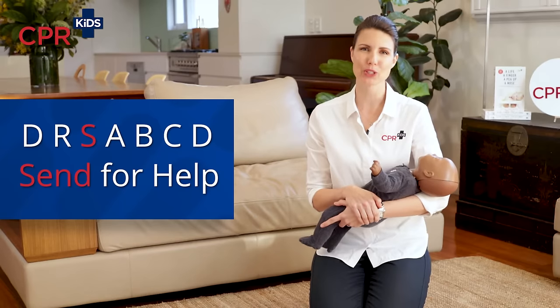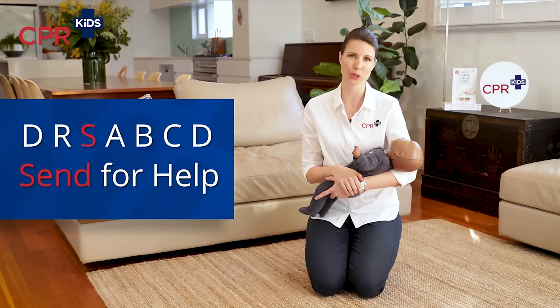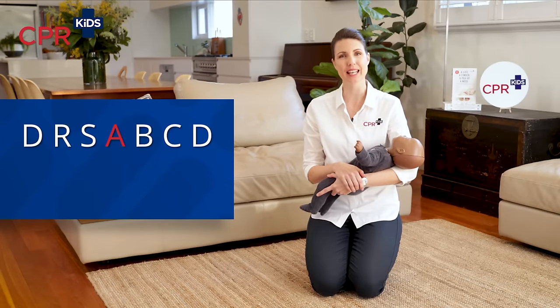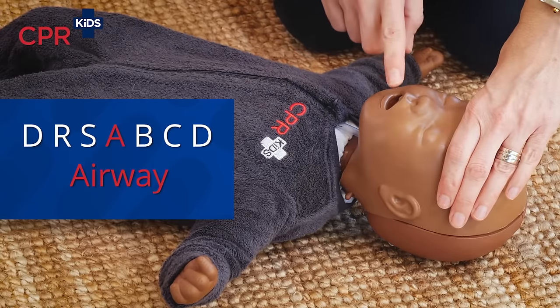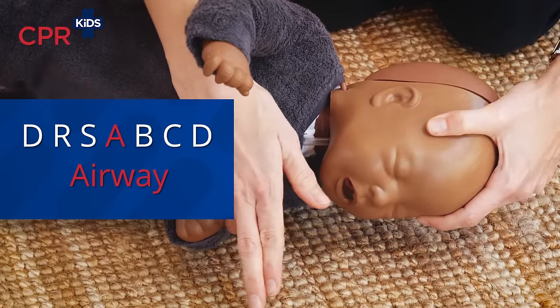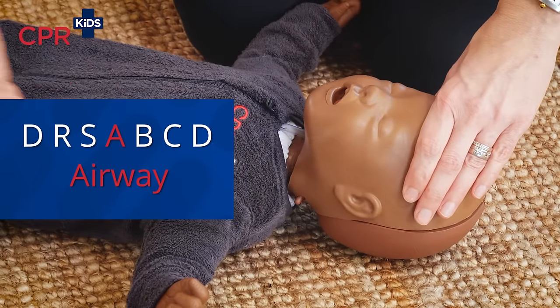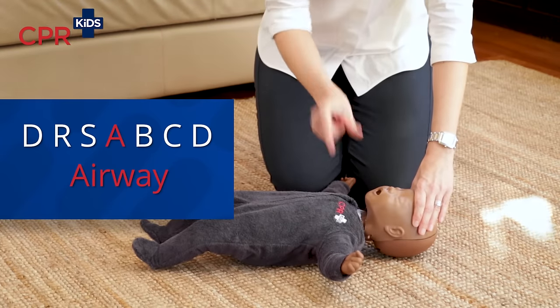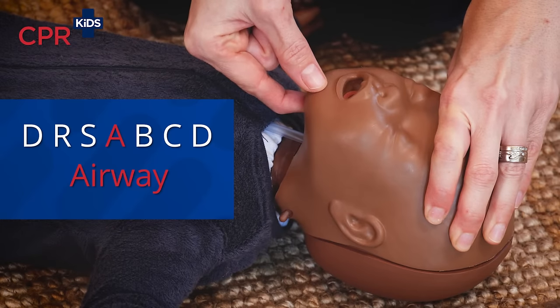Send for help — call emergency services. Speak to them calmly and clearly, tell them where you are and what is wrong, don't hang up, and follow their instructions. Next, clear and open the airway. Look in your baby's mouth — if they have vomit, food, or another obstruction, roll them over gently and let that drain out. Don't do big finger sweeps as you'll push the obstruction further back. Once clear, roll them back over, pull their head gently into a straight or neutral position, and with your thumb and forefinger lift their chin up towards the ceiling. Keep holding this while we move on to the next step.